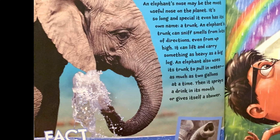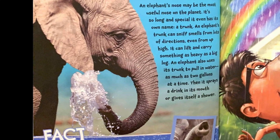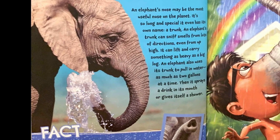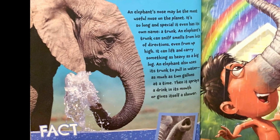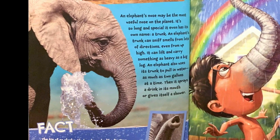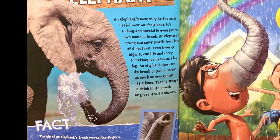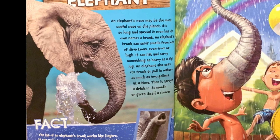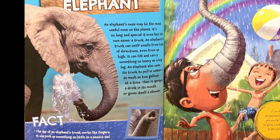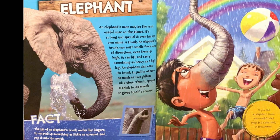Elephant. An elephant's nose may be the most useful nose on the planet. It's so long and special, it even has its own name — a trunk. An elephant's trunk can sniff smells from lots of directions, even from up high. It can lift and carry something as heavy as a big log. An elephant also uses its trunk to pull in water, as much as two gallons at a time, then sprays a drink in its mouth or gives itself a shower.